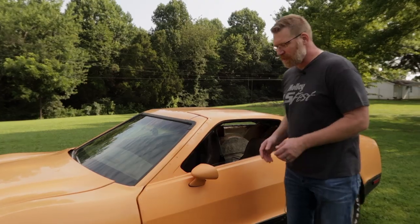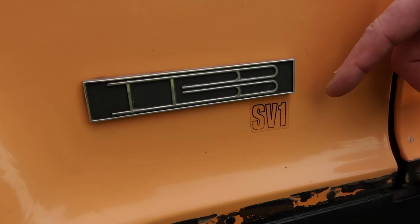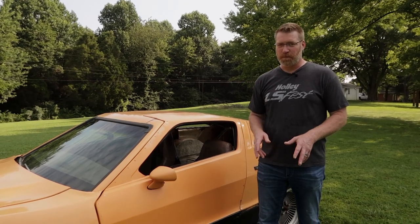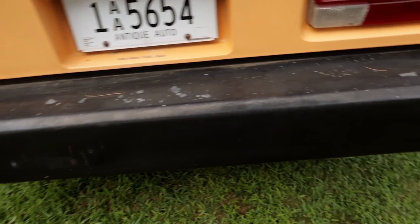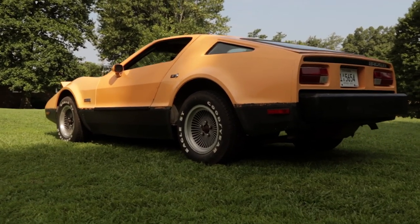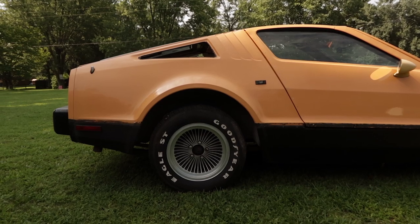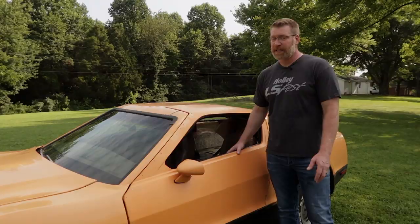This car is model number SV1. You would think SV stands for super vehicle or special vehicle, but it stands for safety vehicle. It's got a ton of 1975 safety features built into it. One of them we do enjoy is that it is a full steel frame car with what they call a full steel roll cage. We like the safety aspect because we plan on driving the car quite a bit.